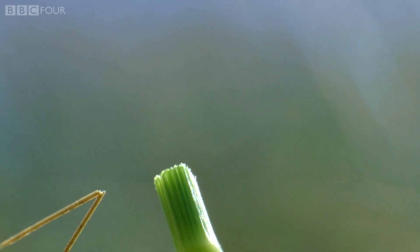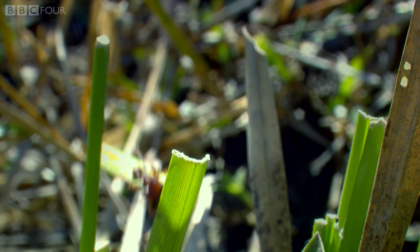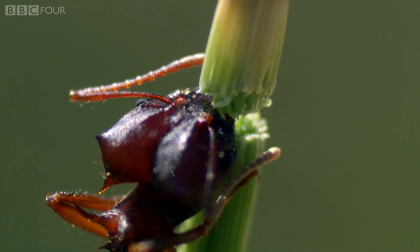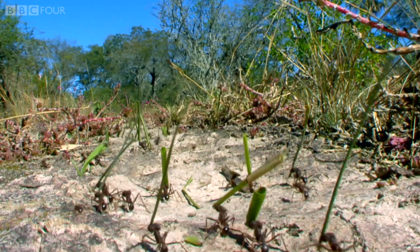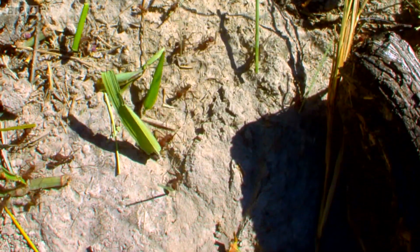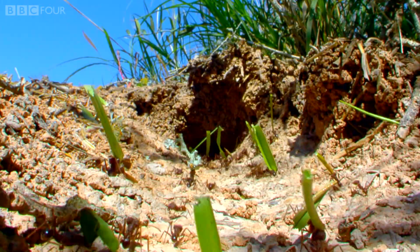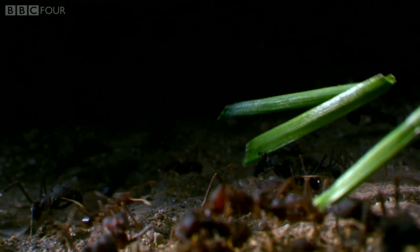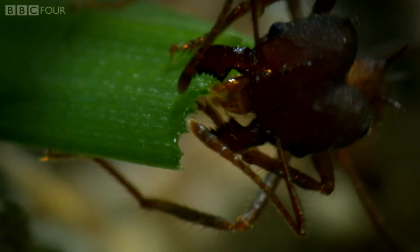To combat this, the colony form a production line. Worker ants use their mandibles to cut up the leaves. Others then transport the harvest back to the colony, where underground, more ants chew the leaves to create a thick mash.